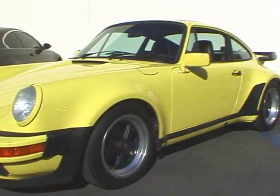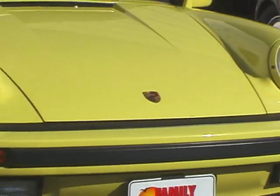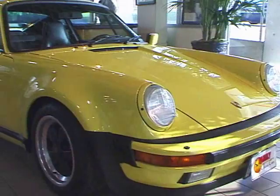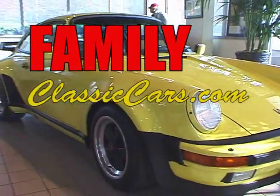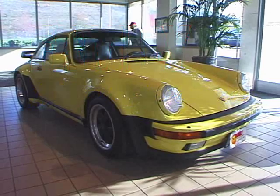It absolutely still even smells new. It drives just the way it did when it was purchased brand new at Circle Porsche here in California. It's a one owner vehicle from new, it comes out of a very, very prestigious collection. It absolutely drives like it's brand new.